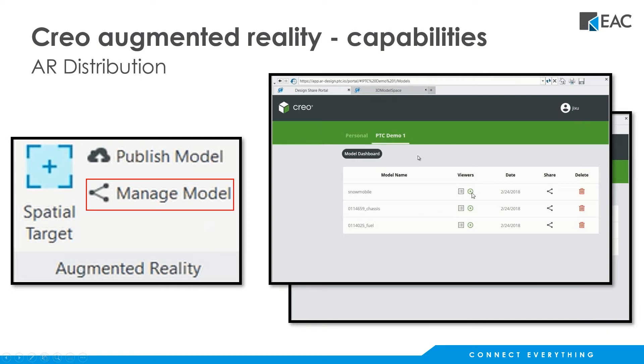You have a dashboard where you can specify viewers — you can effectively invite people to utilize your published experience. On the personal one that's just for you, so you'll have your five different published versions. On the more public one you'll actually invite users in and send them an email to provide them access. It also gives you the dates that each experience was published.